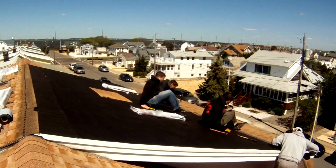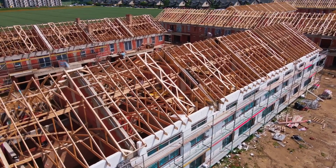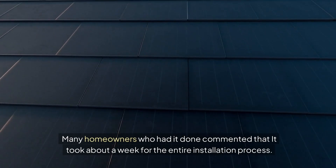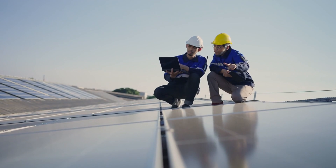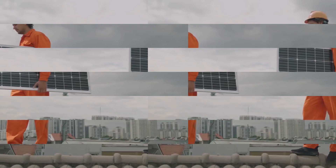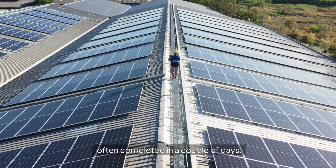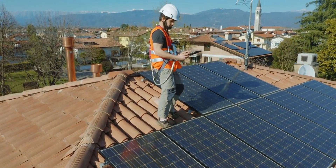Tesla solar roof installation involves a complete roof replacement, a process that can be ideal for new constructions or if you're planning to replace an aging roof. Many homeowners who had it done commented that it took about a week for the entire installation process. Tesla's team was professional and handled everything seamlessly. This comprehensive installation can be seen as a major renovation project. In comparison, traditional solar panel installation is usually quicker and less intrusive, often completed in a couple of days, with panels simply mounted onto your existing roof with minimal disruption to your home life.